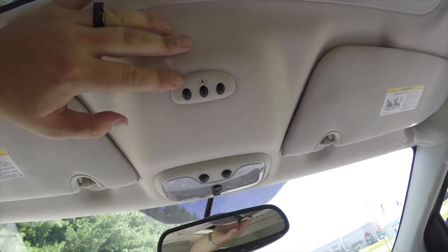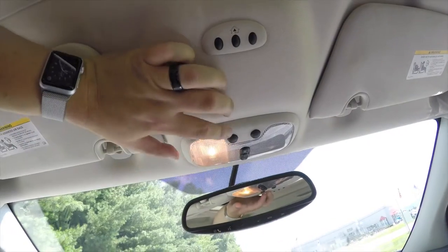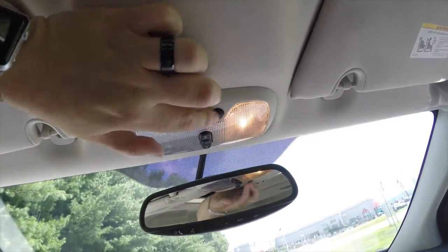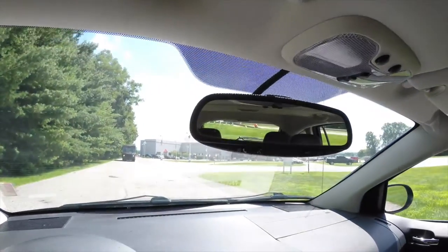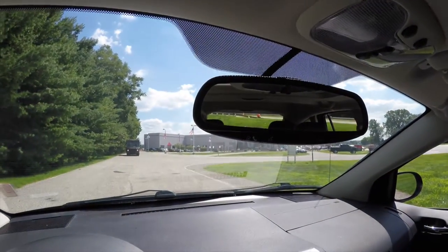Looking overhead on the headliner, you have your HomeLink universal garage door opener, front reading lights, power sunroof controller, and automatic dim rear view mirror with the integrated microphone and the Uconnect buttons.